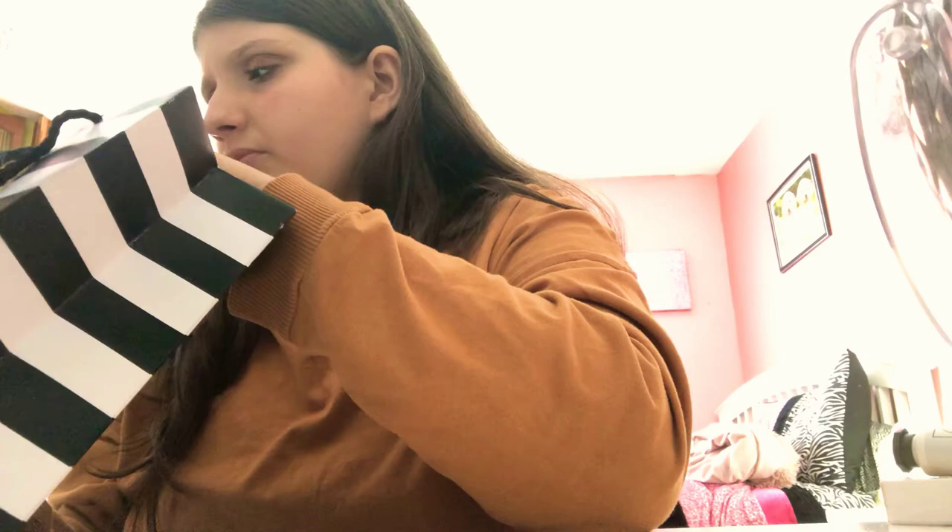The next thing I got is this Too Faced Hangover Setting Spray. I got the mini size, which is really cute. I actually really like this — I've already sprayed it because, you know, I couldn't help myself. That's pretty nice.